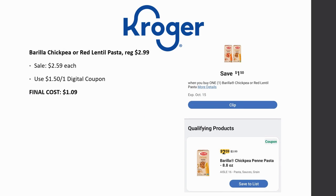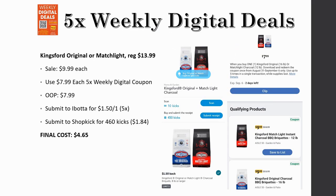Next deal is the Gorilla chickpea or red lentil pasta. Grab one of these — they're regularly priced $2.99, on sale for $2.59. There is a $1.50 off one digital coupon, and the final cost ends up being just $1.09. Not a bad deal on some pasta.